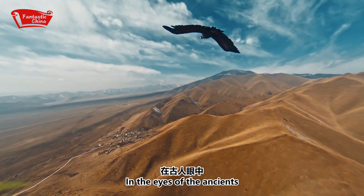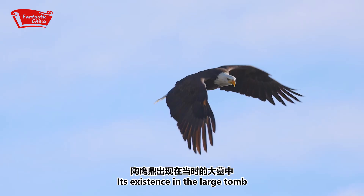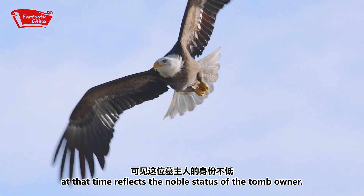In the eyes of ancients, the eagle was a bird of prey, a symbol of authority and power. Its existence in the large tomb reflects the noble status of the tomb owner.